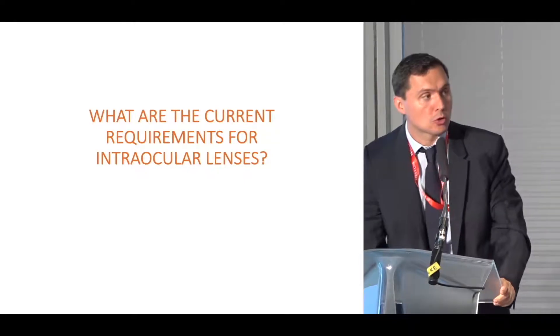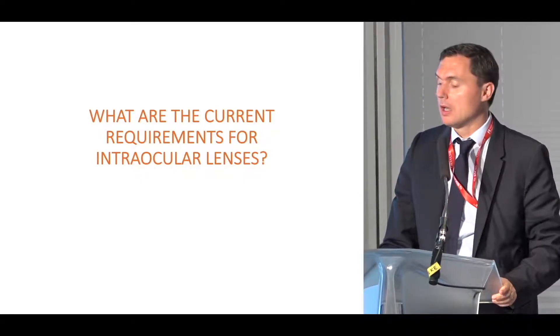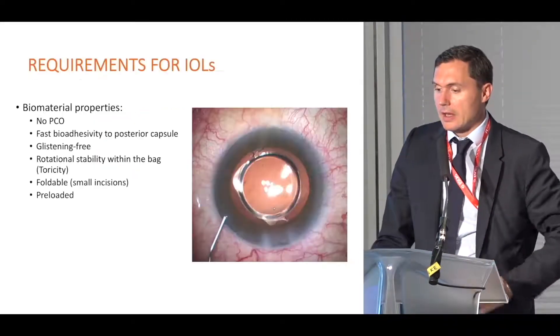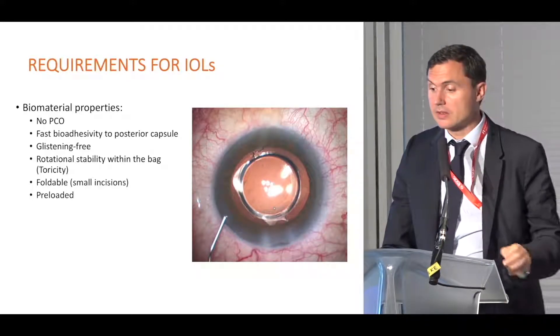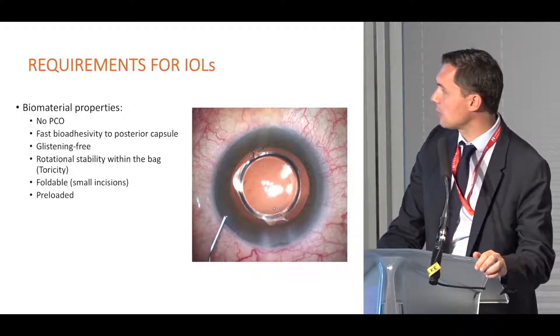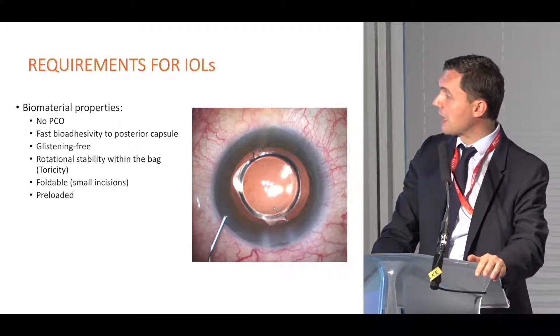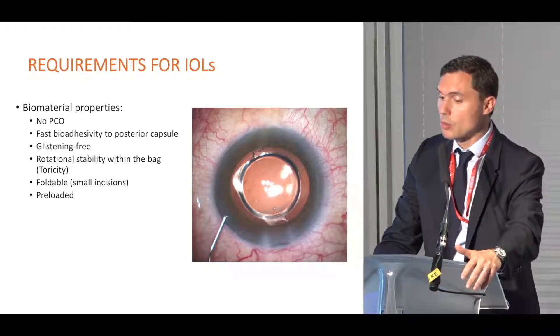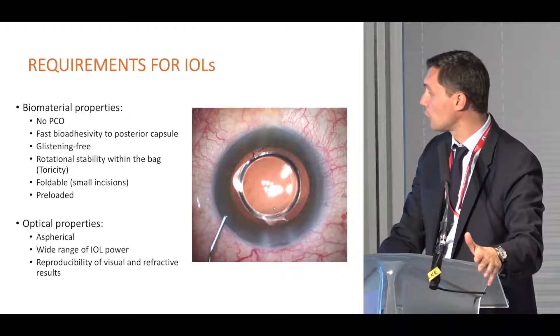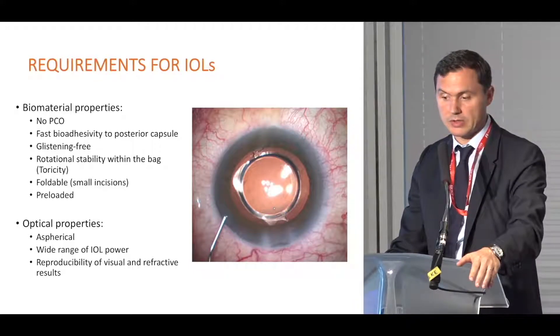We all know current requirements for IOL within the bag. It includes biomaterial properties with fast bio-adhesivity to the posterior capsule, glistening-free, rotational stability within the bag, foldable and preloaded, and both optical properties — a wide range of IOL power, and reproducibility of visual and refractive results.